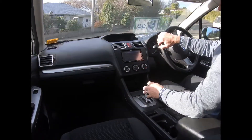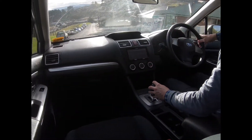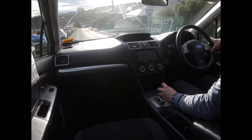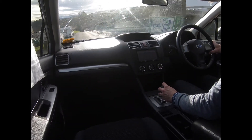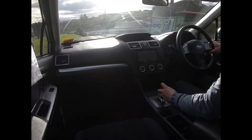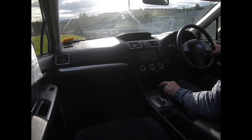Most of these vehicles, especially if they're a reasonable year and k's, don't hang around long in the budget section — and this is actually a very presentable car. You can book your test drive online or apply for finance, and if you've got something to trade you can also submit for a trade-in valuation.